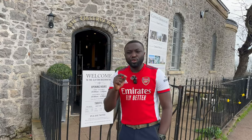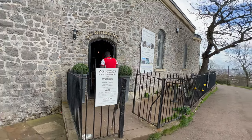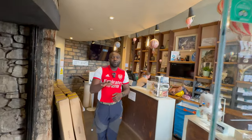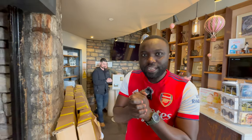Clifton Observatory is open from 10am to 5pm, don't forget. Coming to the reception, it's £5 for adults and £3 for kids, which includes the Observatory and going to see the Giants Cave. It's going to be fun, let's do this.